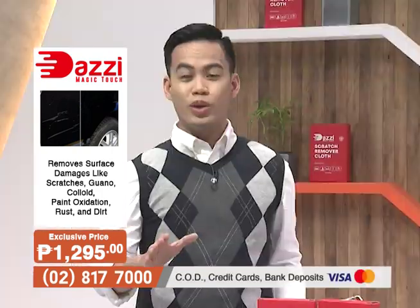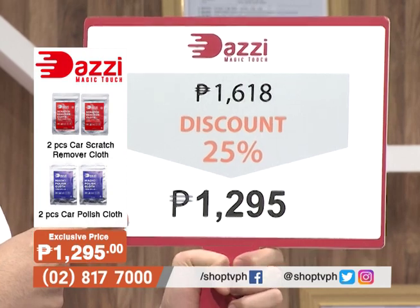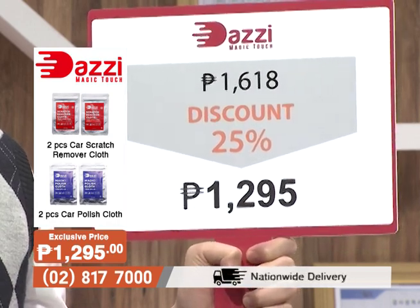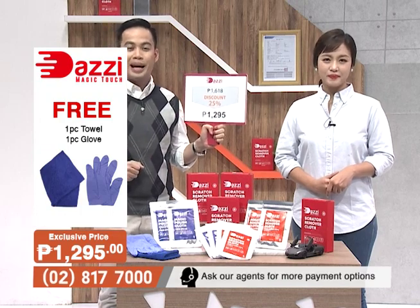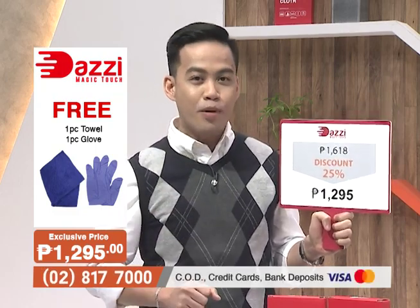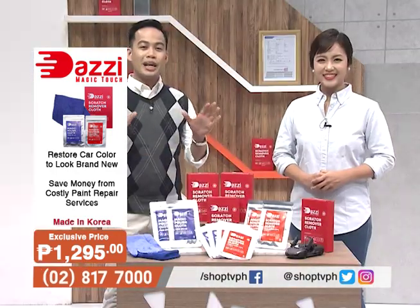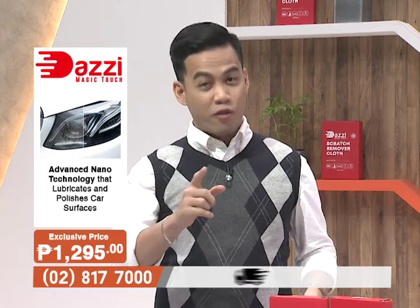With all those benefits and features, talagang dapat you should get your very own Dazi Magic Touch today. We offer it for a Shop TV exclusive price of P1,295 only — from P1,618, that's a 25% discount. The package includes two pieces of scratch remover cloth, two pieces of car polish cloth, and freebies: a durable glove and a microfiber towel. Sulit na sulit! So what are you waiting for? Call the number on your screen and get your very own Dazi Magic Touch today. Stay tuned because we are excited to show you how this Dazi Magic Touch works in action and removes all those unwanted scratches.